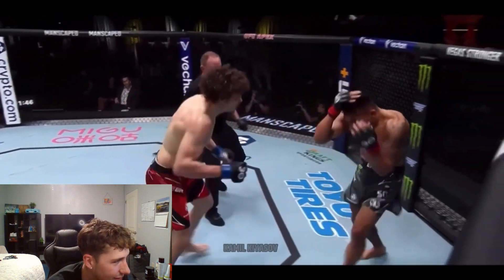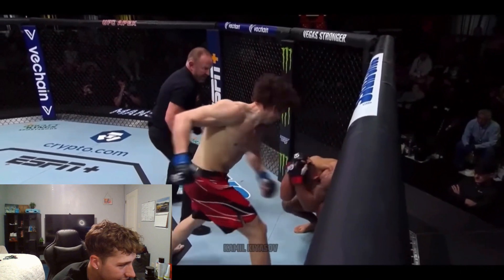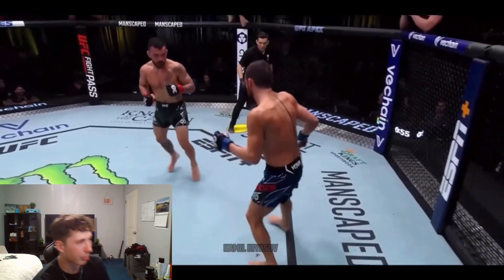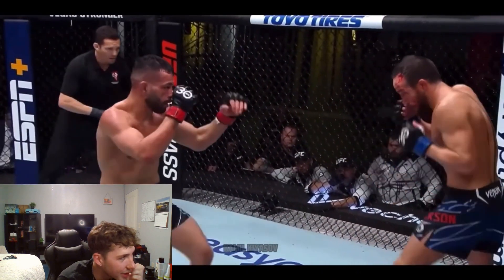Ryan Garcia — right there, that is it. The fact that Soriano was able to stay on his feet through those body shots. He curled up into a ball. This dude is bleeding — blood all over here.